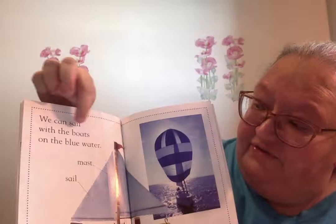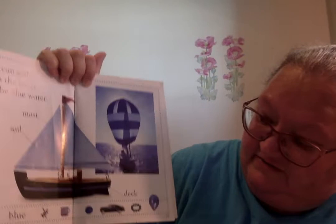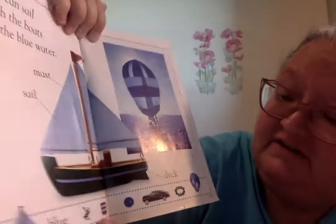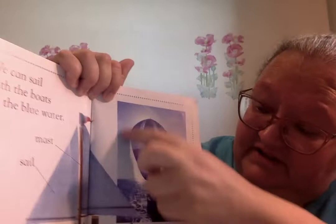We can sail with the boats on the blue water. This is the mast of the boat, this is the sail, this is the deck of the boat. The word blue. Blueberries, a blue and white mug, a blue ball, a blue car, a blue bracelet, and a blue balloon. Look at this one, that's pretty cool.